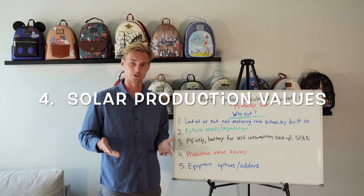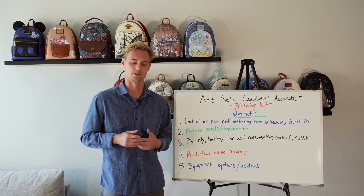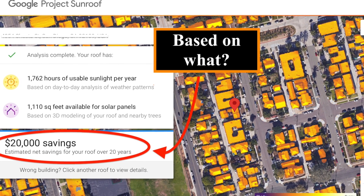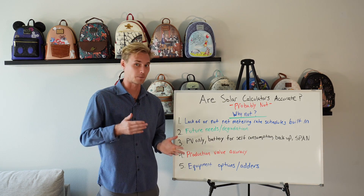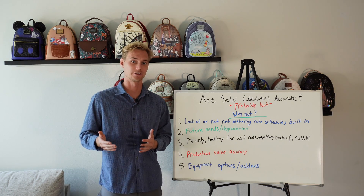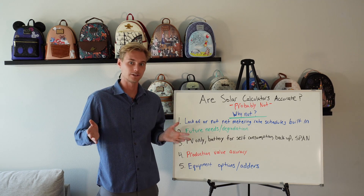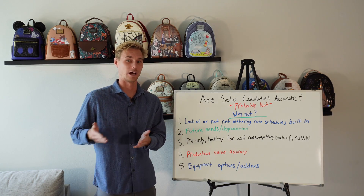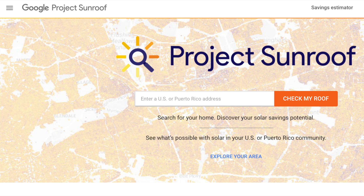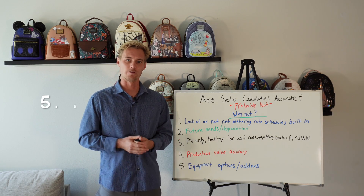Number four: are the production values in these solar calculators even accurate? Usually these calculators are connected to something like a Google program that tells you the sun hours for your roof. Even the paid professional softwares — like Solargraf, Aurora, and Solo — have pretty drastic differences in their production values for the exact same system. A free service is going to be even less reliable, so you don't want to rely on a free solar calculator for your production value and what your roof can actually gather in terms of sunlight.